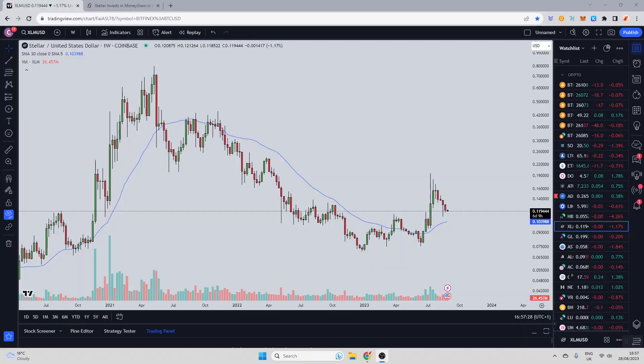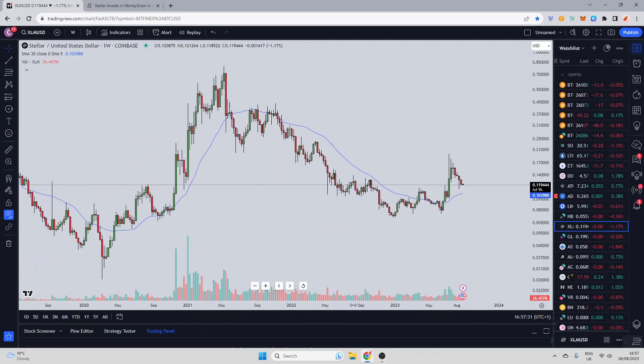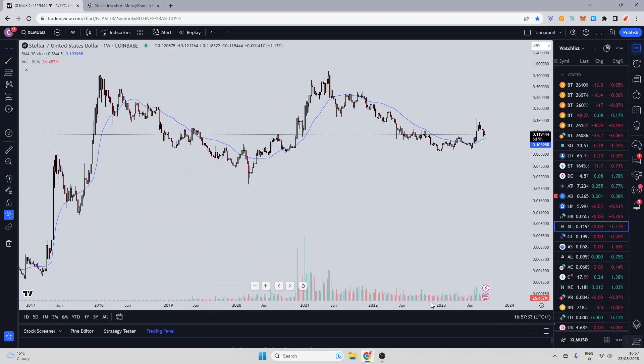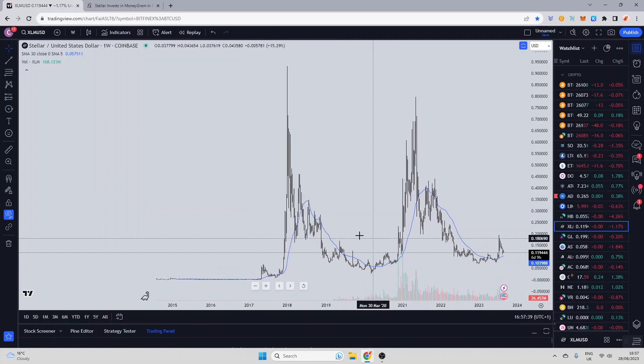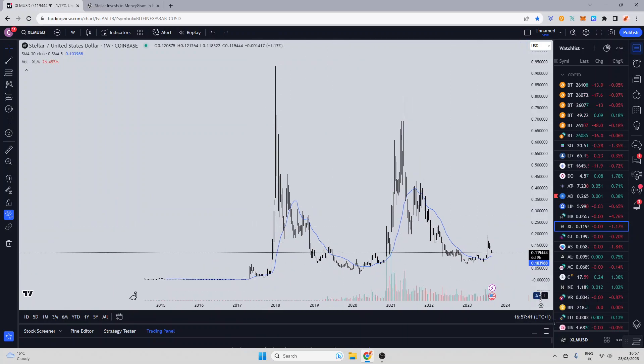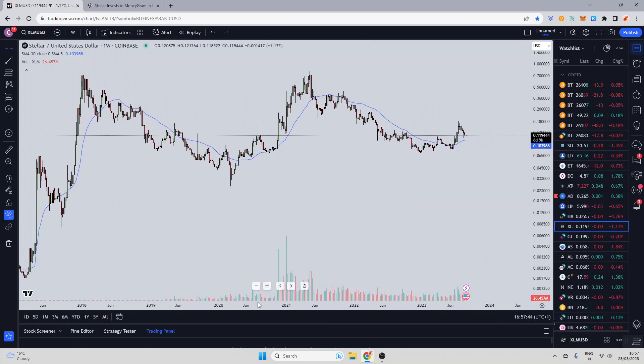Without further ado guys, let's drop into an XLM chart and take a purely technical look at XLM first from a historical point of view, and then we'll break down the current structure and what it looks like. This is the XLM chart on a logarithmic scale. Right now, XLM looks to be setting up in the exact same manner that it did previously before it saw some pretty substantial gains.